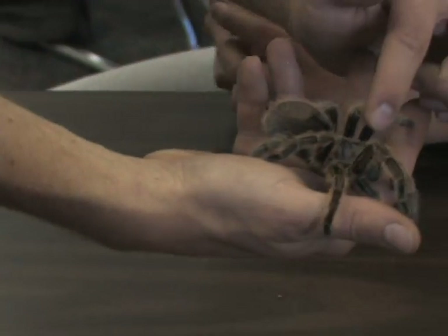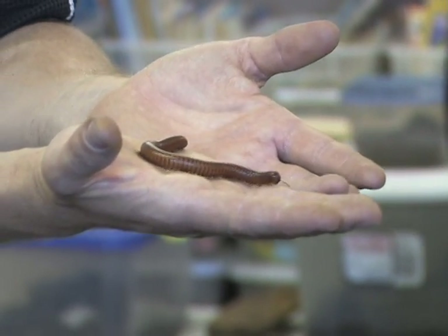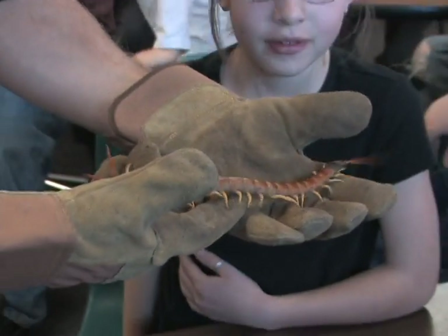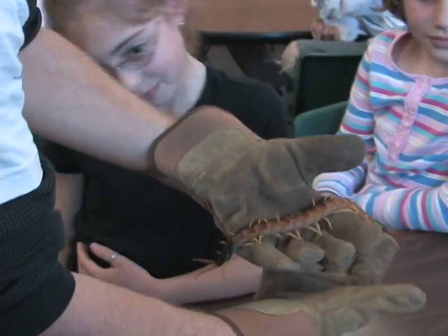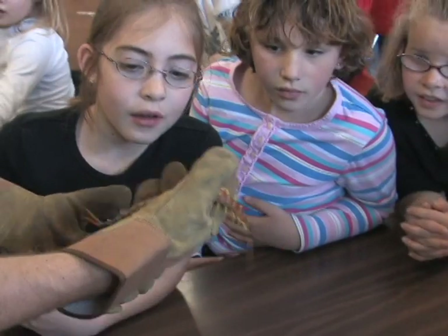When I'm talking about arthropods, I'm referring to everything from insects to spiders, arachnids, other arachnids, centipedes, millipedes. And when the kids get to see a live animal like this, they pay more attention.